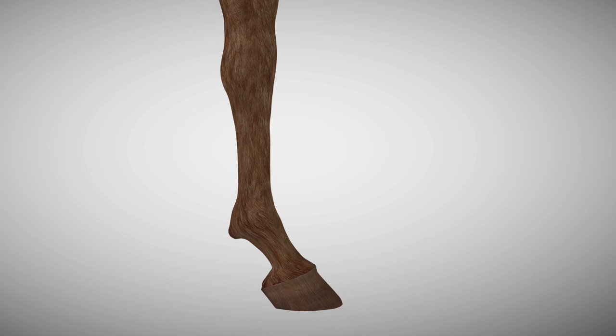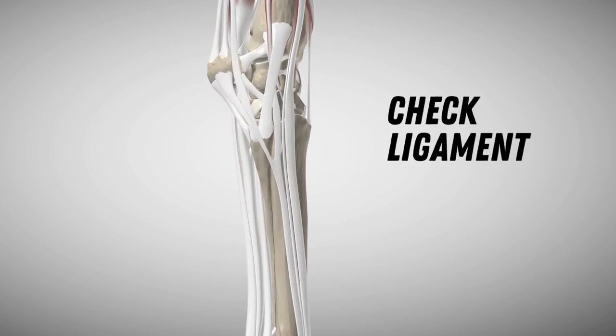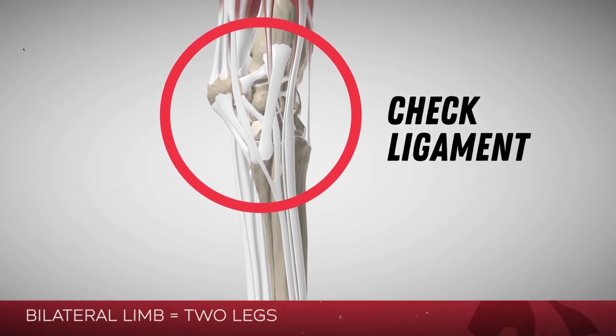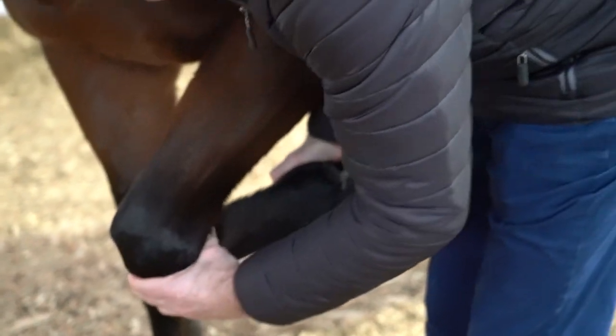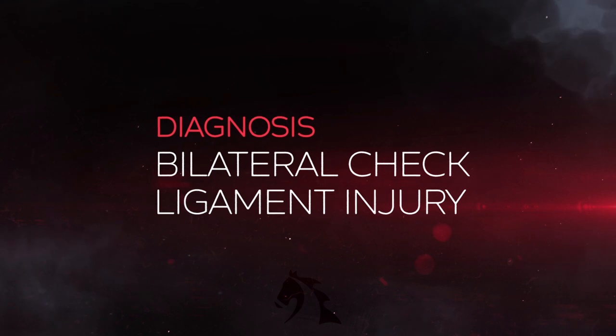Apparently in her case, she blocked sound, which means the lameness was eliminated. And also in her case, it was a bilateral limb thing, so presumably one leg was probably worse. They blocked that and she probably went lame in the other leg, then blocked her up again up to the check ligament. So the diagnosis was bilateral check ligament injury.